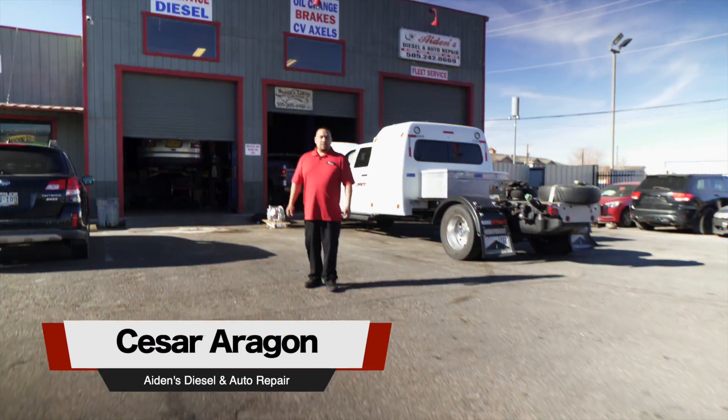Hello everybody, my name is Cesar Aragon. Welcome to Aiden's Diesel and R Repair. Welcome to our shop.